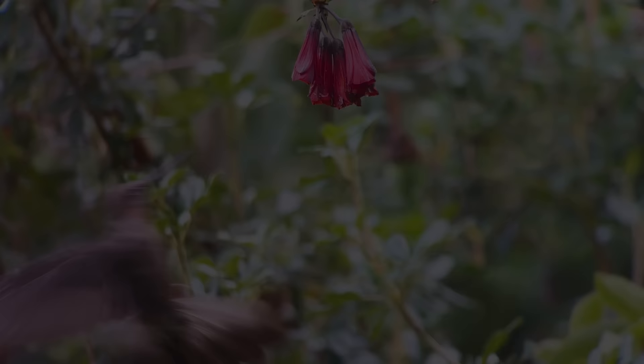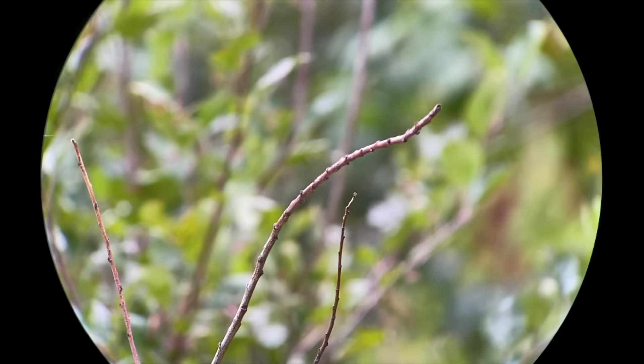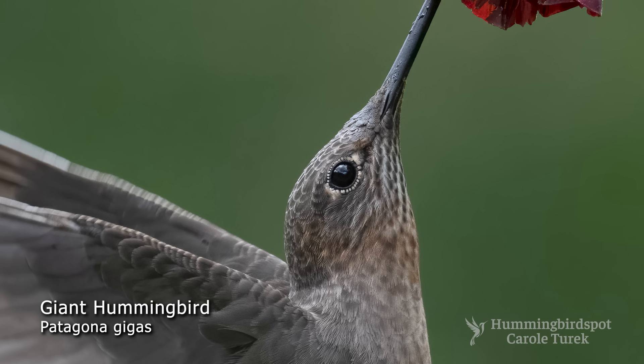The giant hummingbird is the largest hummingbird species. With its wingspan of more than eight inches, it looks like a swift when it's flying. Its large wings even enable it to glide, which is an ability not seen in other hummingbirds. The bird is mostly cinnamon brown or brownish orange with a whitish rump and base of its forked tail. It has white eyelashes, which makes the bird appear to have a white ring around its dark eyes.